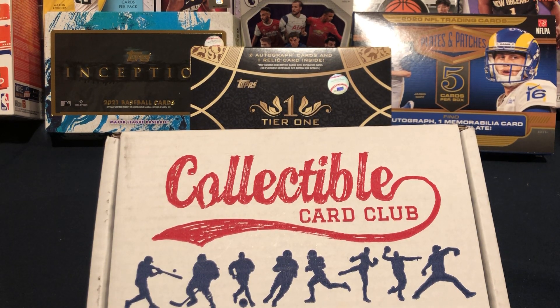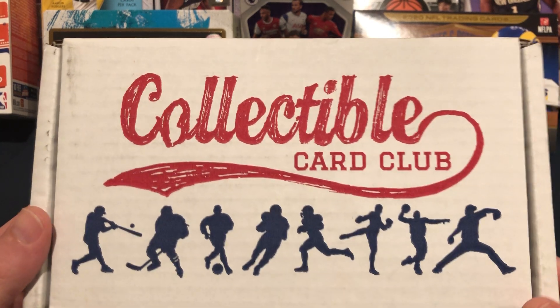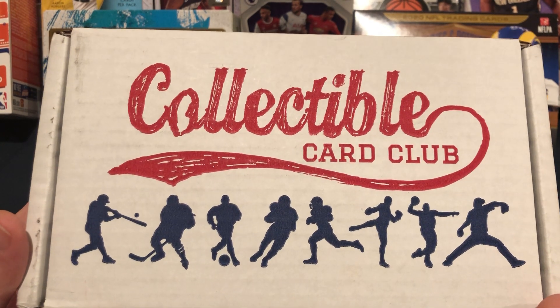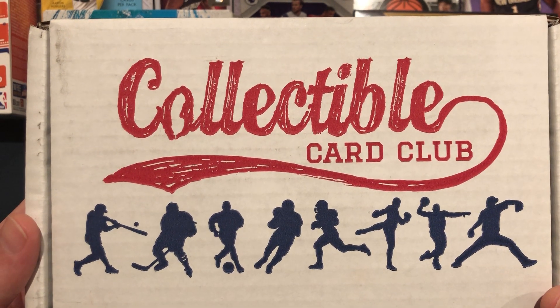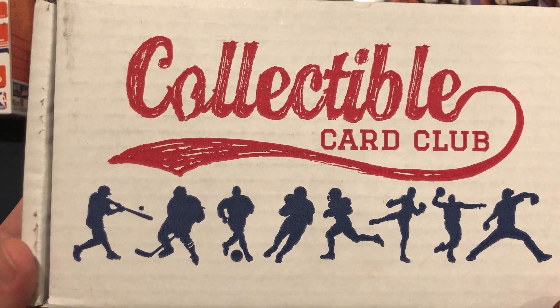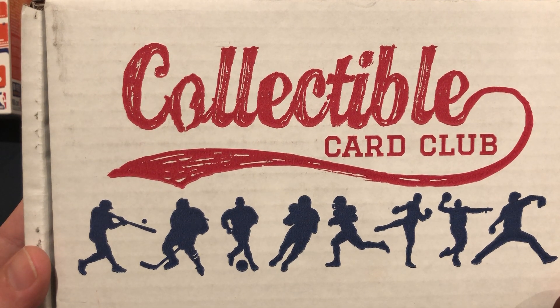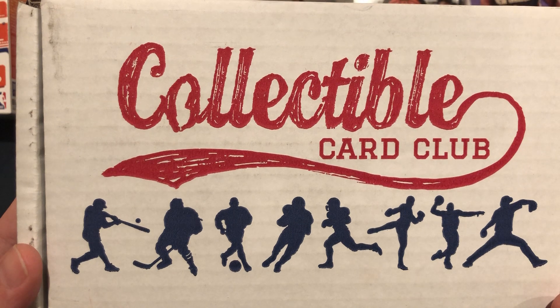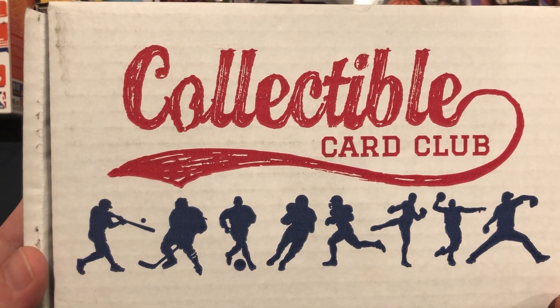Welcome back to another episode of Getting Ripped. Tonight we're doing something a little different — we don't have any retail to rip but we do have a subscription box: the Collectible Card Club. We've been getting this for a couple months now but haven't ripped it on camera yet. This is the multi-sport platinum box — you get football, basketball, and baseball. You tend to get more baseball packs than anything else, with football and basketball being more expensive products.